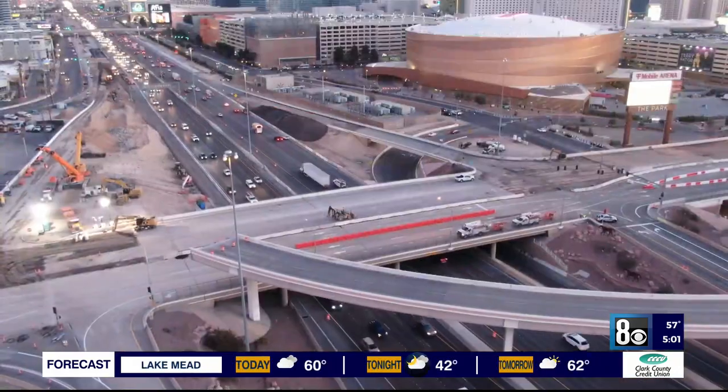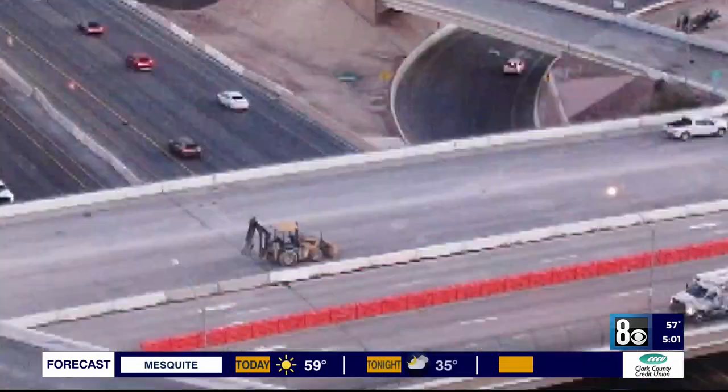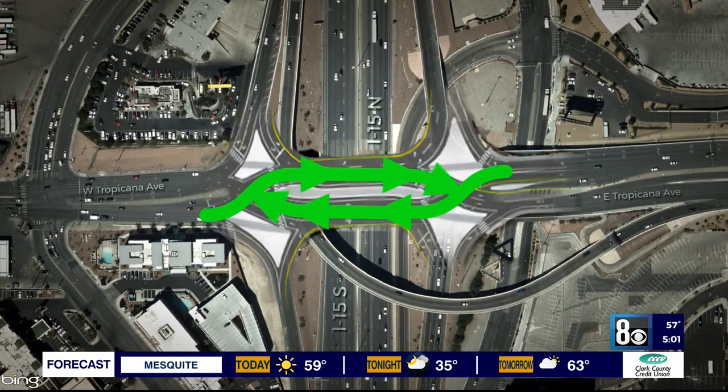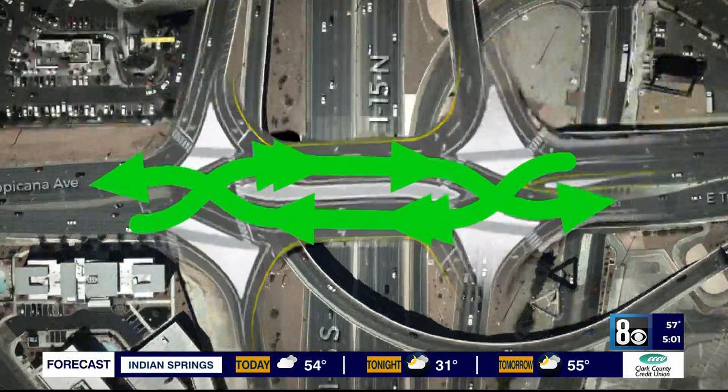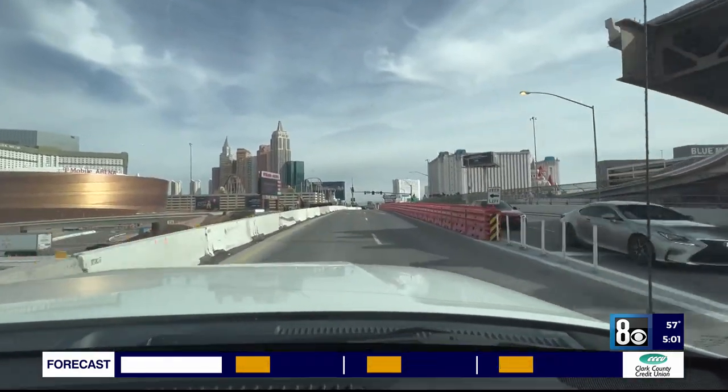It's like driving in England. After closing the Tropicana Bridge over the weekend, this was put in its place — a diverging diamond, which directs traffic to the opposite side of the road and closer to freeway on-ramps before switching back, meant to increase efficiency as Tropicana construction limits capacity.